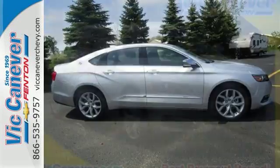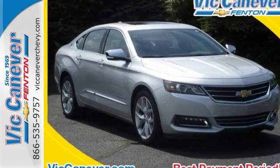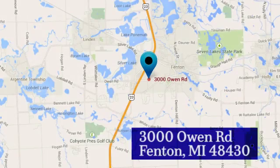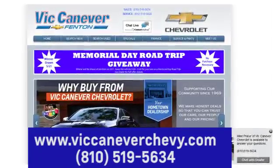Make a statement in this Impala. Drive it home today. Vic Canaver Chevrolet keeps Michigan moving. We're conveniently located at 3000 Owen Road in Fenton, Michigan, or online anytime at VicCanaverChevy.com.